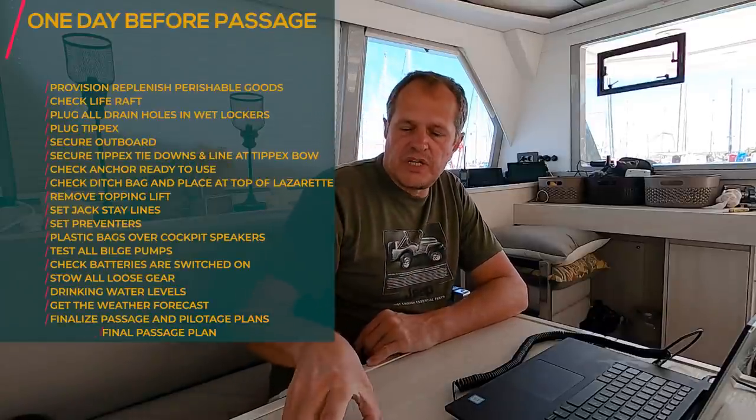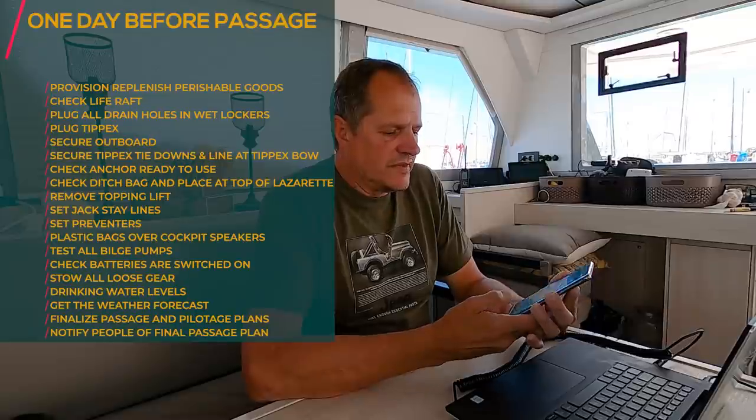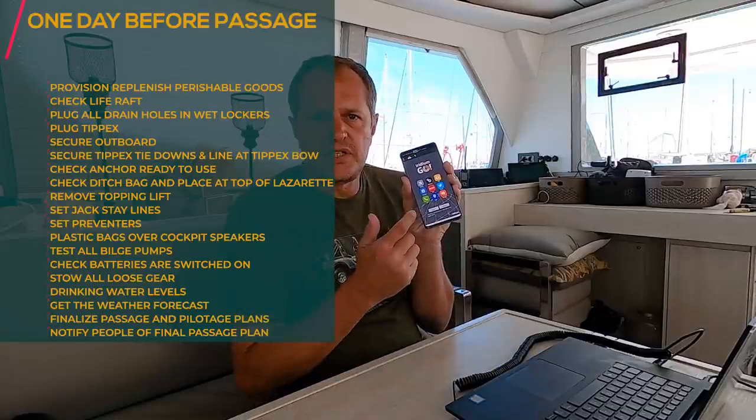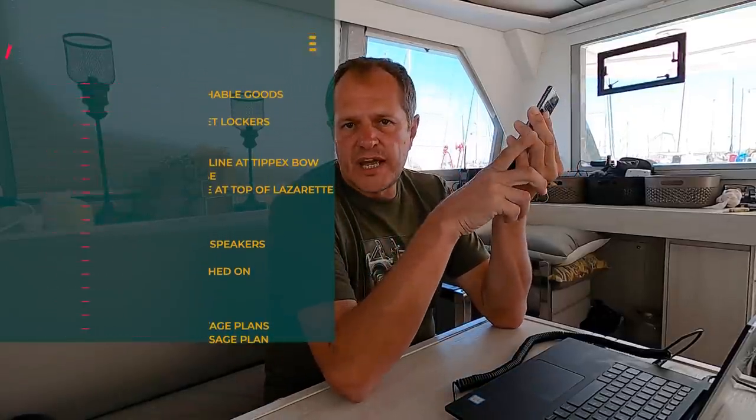Notify your people that you're going to go. What we've done is use our Iridium Go to send out track messages to our family and friends so they can start tracking where we go. This was a very long day — we are almost ready to sail and tomorrow we will cast off and sail into the sunset. One last check as we cast off: there are a couple of things you need to do, and that will be in our next episode.